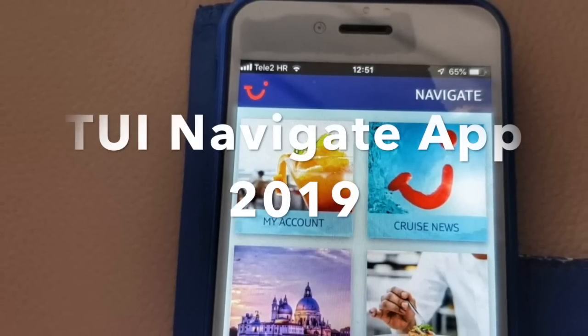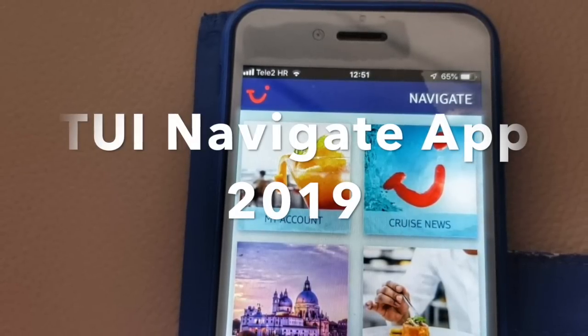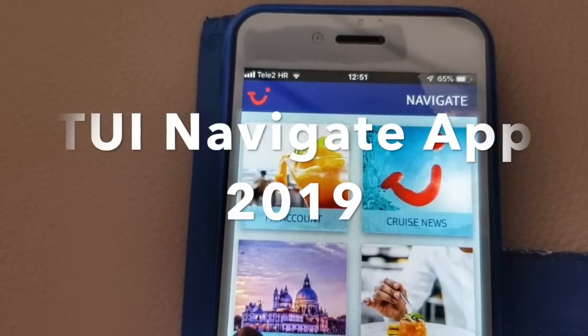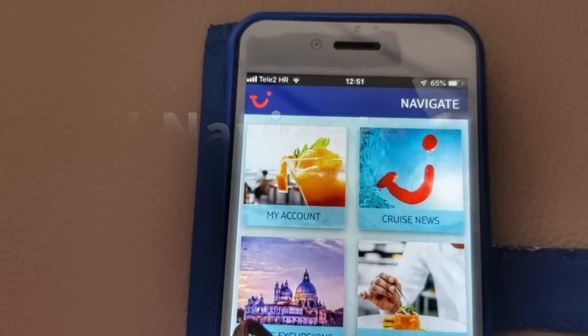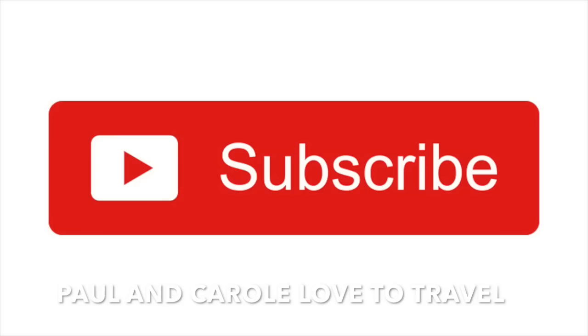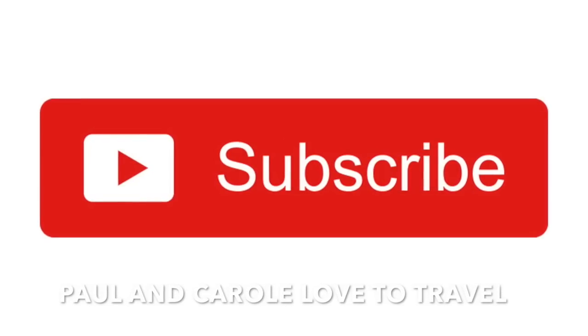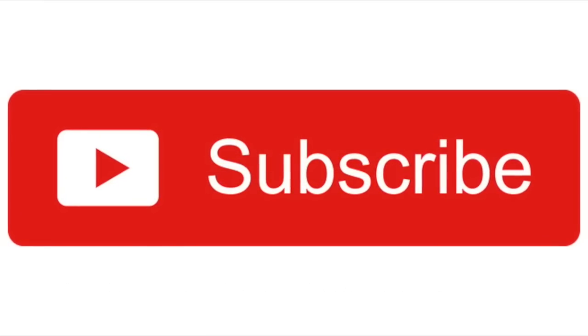Welcome to our video about the TUI Marella Navigate app. We cruised on the Marella Explorer 2 in 2019, and here we're going to show you what it does and how to use it. If you are new to Paul and Carol Loves to Travel, please don't forget to subscribe. We've got lots of new videos coming about the Explorer 2, so stay tuned to see what we've got to offer.